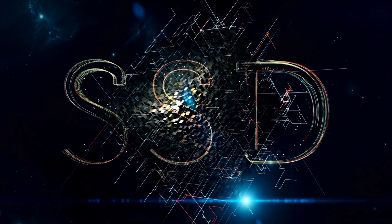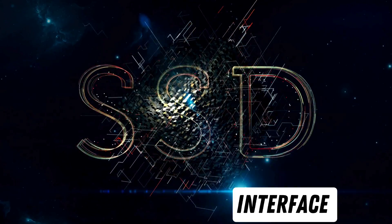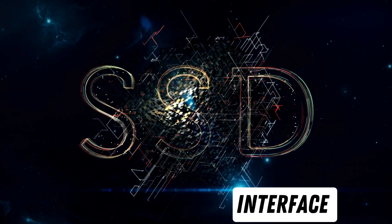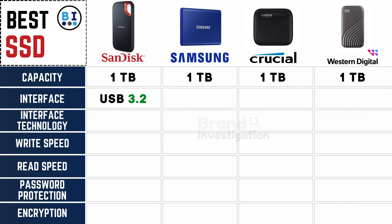Delving into the efficiency of each SSD's interface, gauging speed and compatibility for your specific needs: all four top-tier SSD brands seamlessly integrate with the latest USB technology, featuring a high-speed USB 3.2 interface to meet your storage needs.